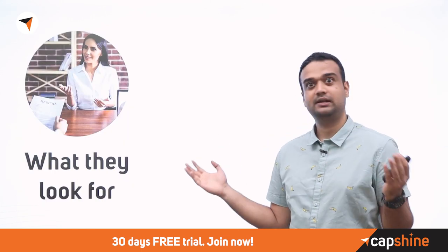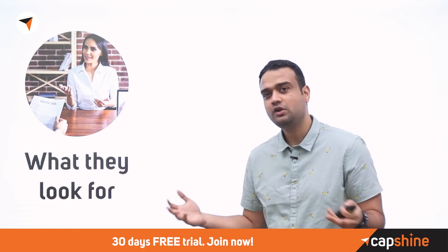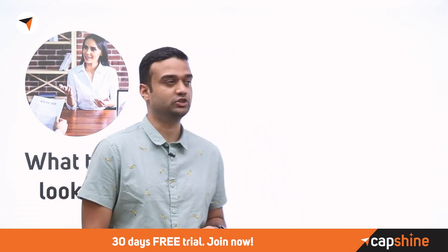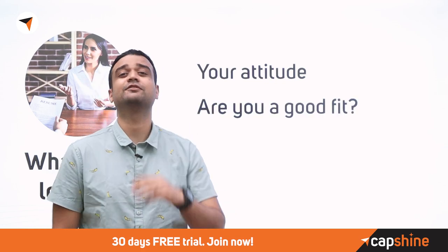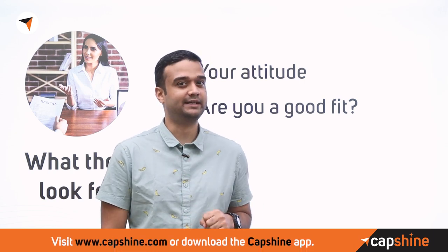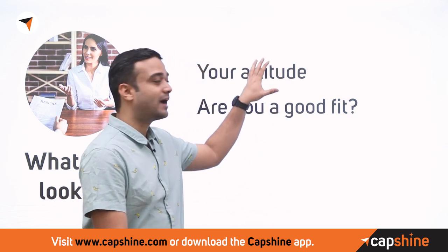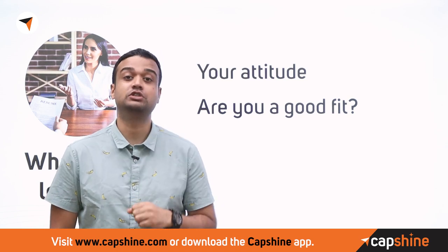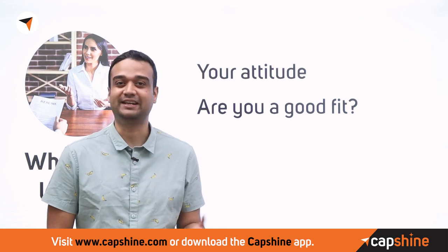Let's look at what interviews are all about and, more importantly, how to make a great impression. What do interviewers look for in an interview? Essentially two things: one, your attitude, and two, are you a good fit? This is after they've already looked at your profile and decided you probably have the technical skills for the role. The introduction you give can have a huge impact, because things can go downhill very quickly if your introduction goes wrong.